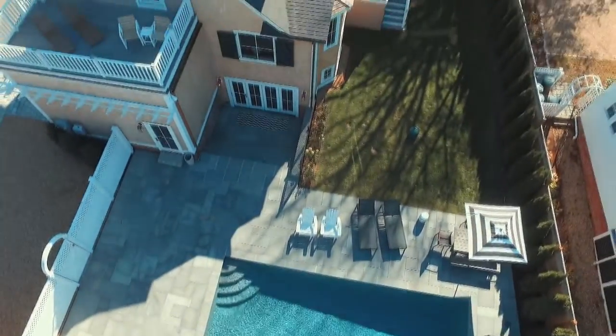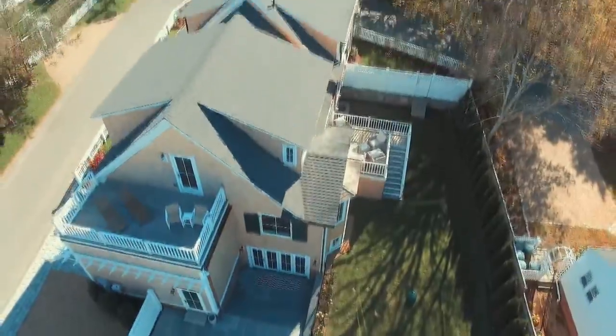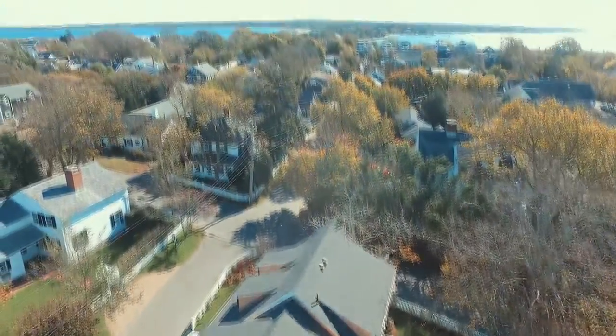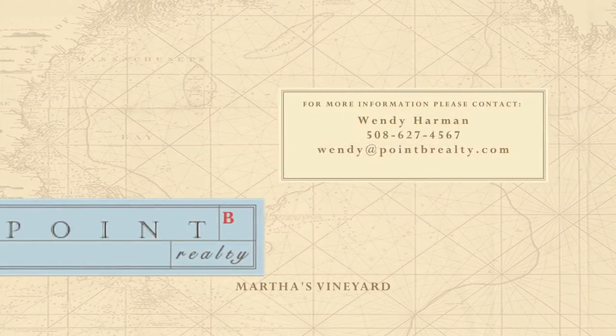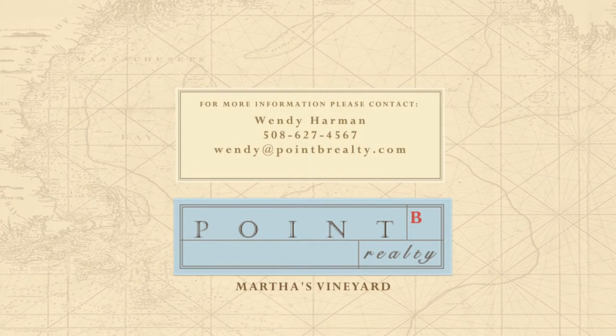Luxurious living and entertaining in your own sophisticated chic retreat, with easy walking access to all of the village restaurants, shops, beaches, and harbor. Please contact us if you'd like to arrange your own private tour.